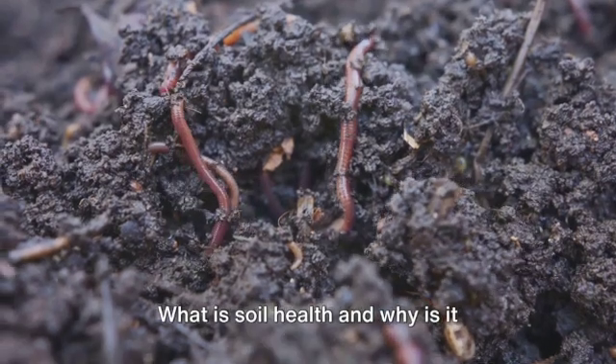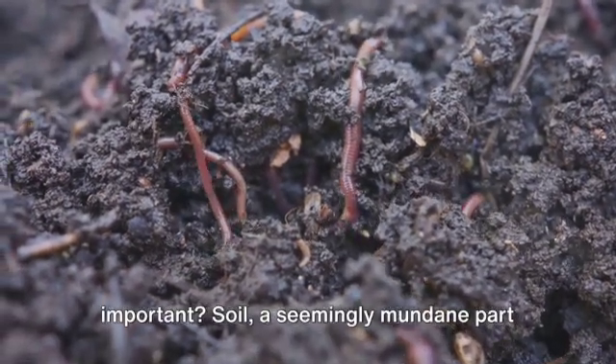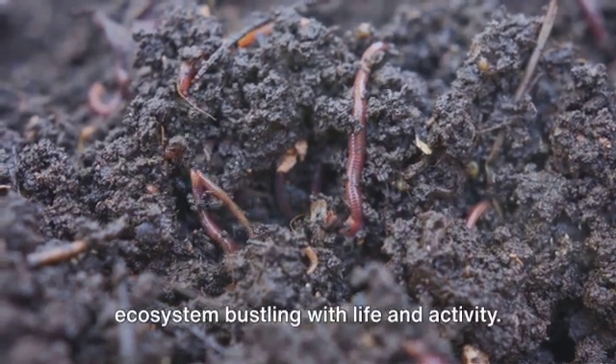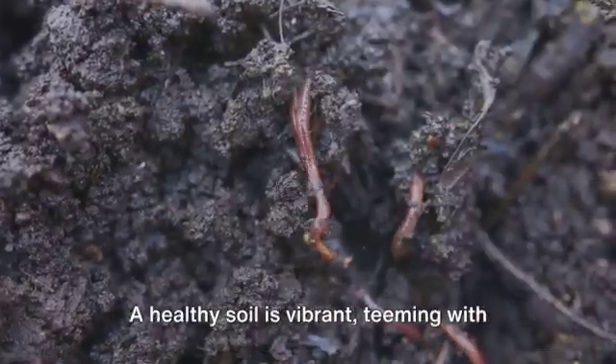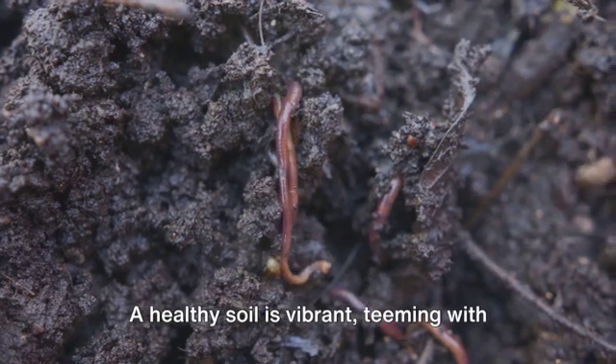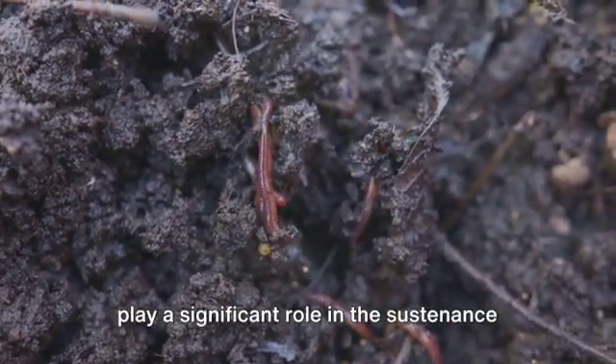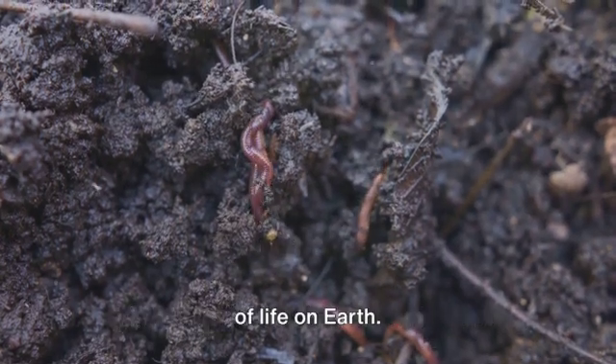What is soil health and why is it important? Soil, a seemingly mundane part of our world, is actually an intricate ecosystem bustling with life and activity. A healthy soil is vibrant, teeming with organisms and biological processes that play a significant role in the sustenance of life on Earth.